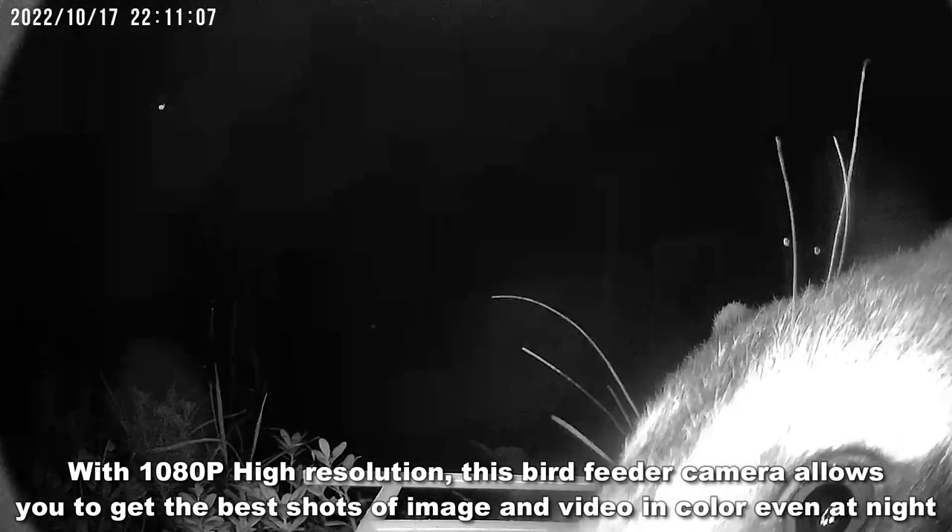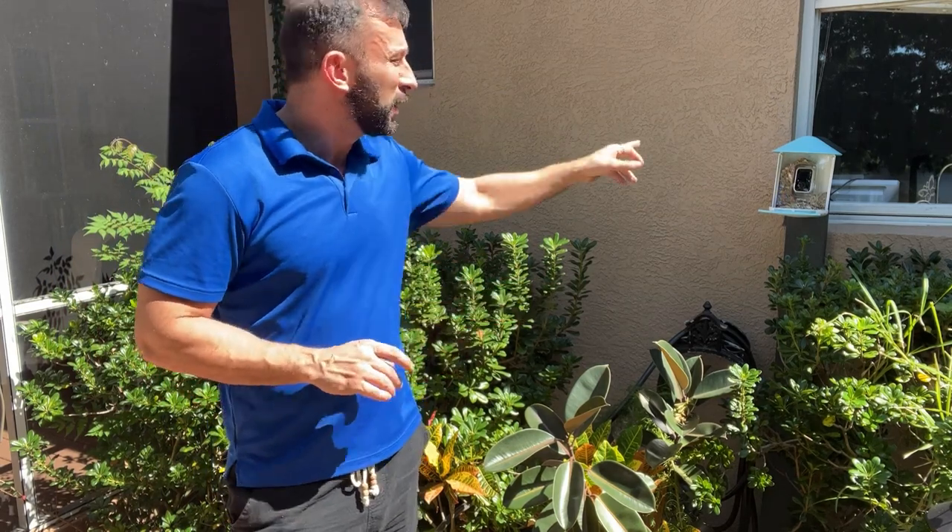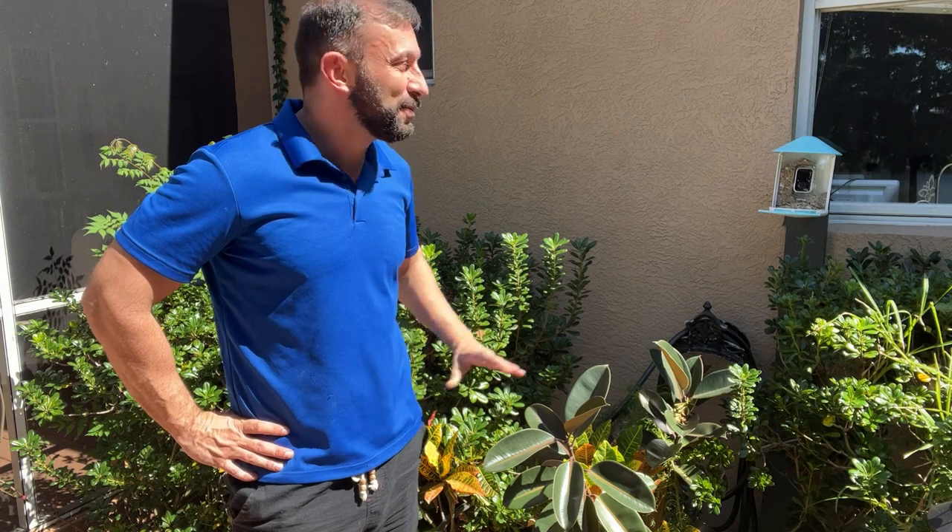It also has a solar panel so this thing goes 24/7 without having to charge all the time, but it's got a great battery too — kind of like a ring doorbell where you only have to charge it every couple of months. This thing is absolutely incredible. It's super fun and it's recording me right about now.